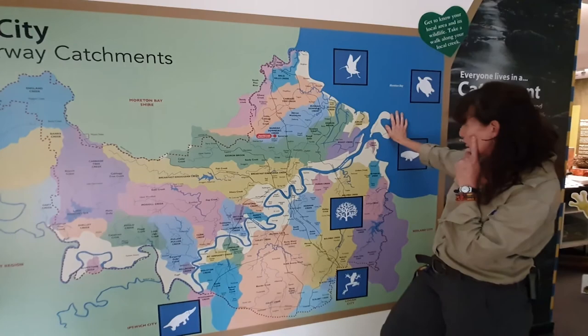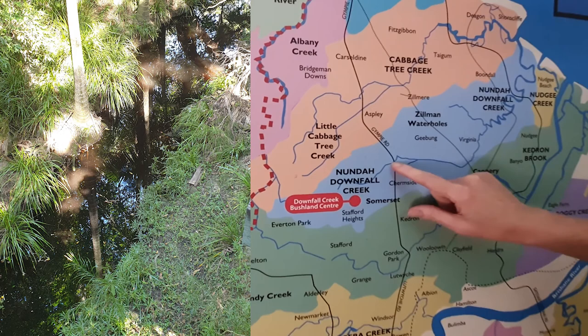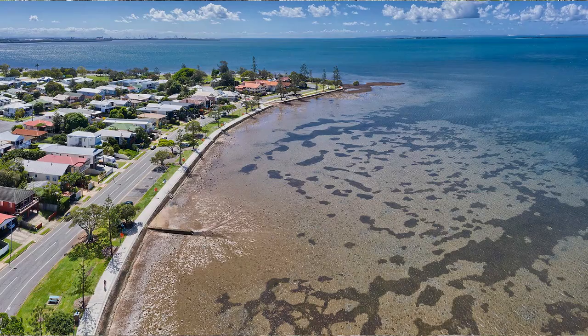Where is the Downfall Creek one? Here we are - this is Downfall Creek, the creek that we've been looking at. It doesn't join the Brisbane River, but it does end up in Moreton Bay. There are many catchments in the Brisbane area, but it's important to remember that no two catchments are the same. Water quality depends largely on where the water lands, and also the natural and human elements in the landscape.